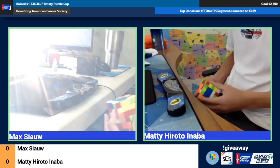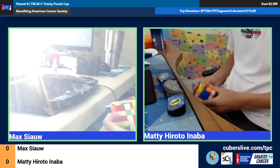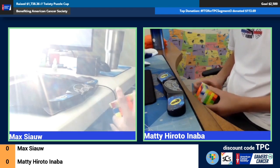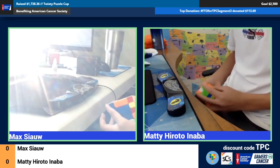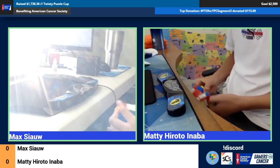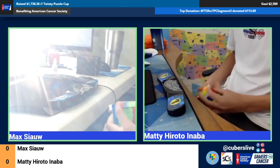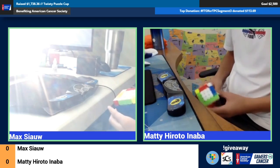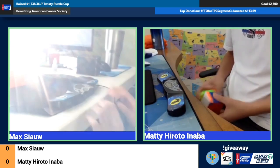Maddie looks like he is — both of them are on edges, it's very hard to tell who is ahead at the moment. They both use Redux. You can see Max slipping over. When they get to the 3x3 stage that would be a pretty good indicator. Also worth noting, this is a best-of-five, so first to three solves.